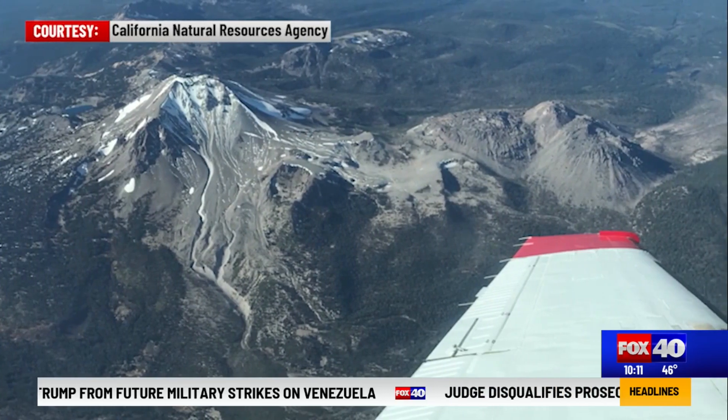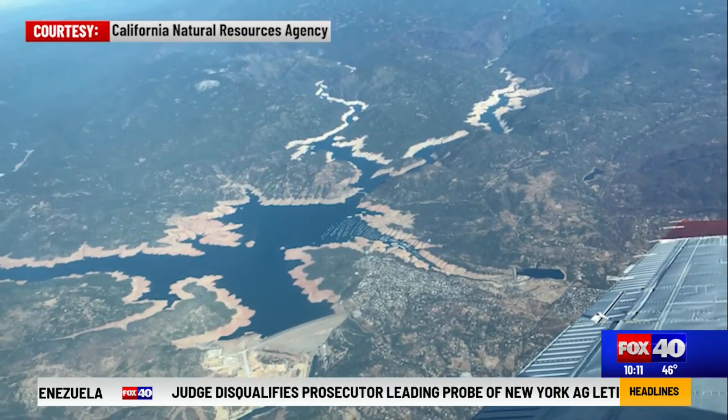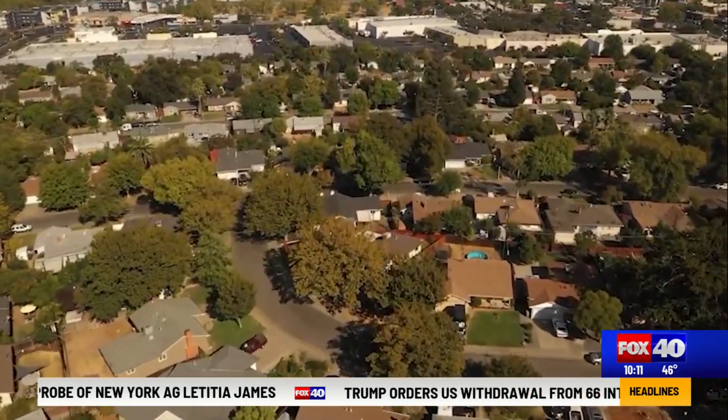The technology even allows the state to update vegetation conditions more frequently, providing a clearer picture as landscapes change — all to protect communities and bolster resident safety. We're absolutely sure of it.